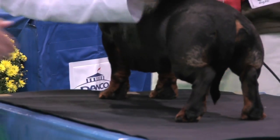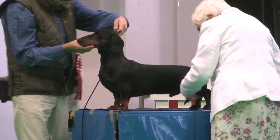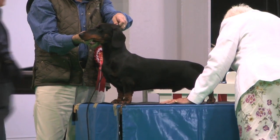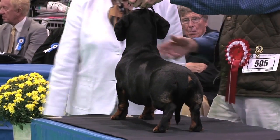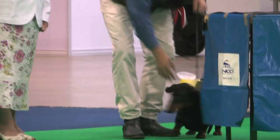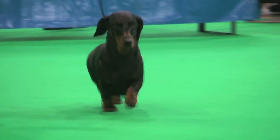The smooth-haired Dachshund, judged by Mrs. Davis, who had 9 dogs with an entry of 10. She found her best of breed in the dog, exhibit 595. The smooth-haired Dachshund, exhibit 595.